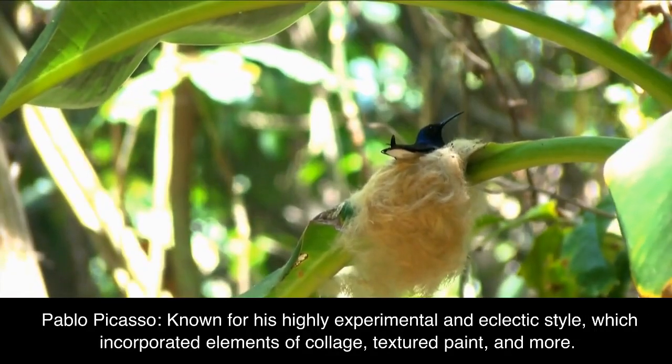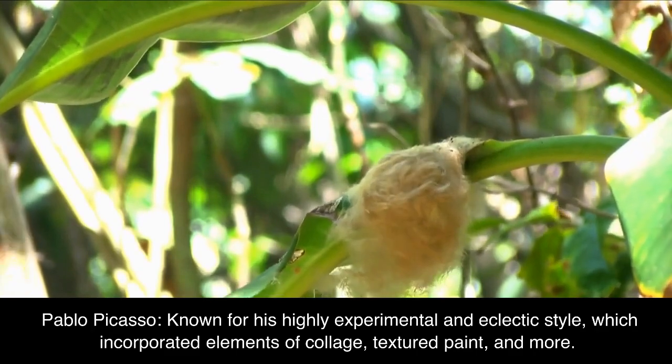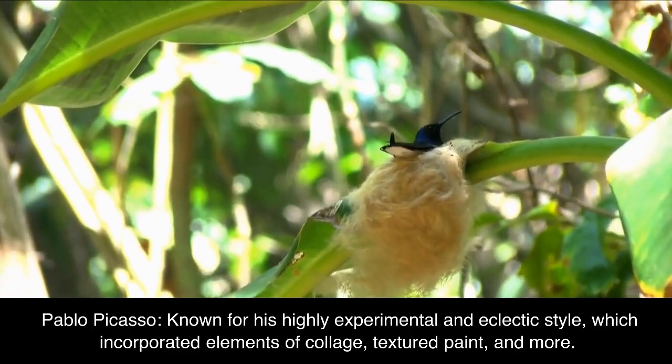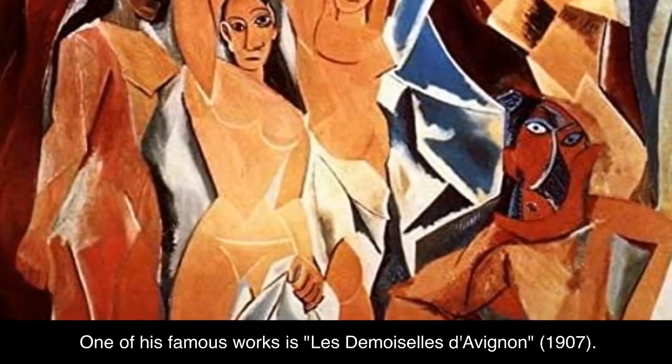Pablo Picasso, known for his highly experimental and eclectic style, which incorporated elements of collage, textured paint, and more. One of his famous works is Les Demoiselles d'Avignon, 1907.